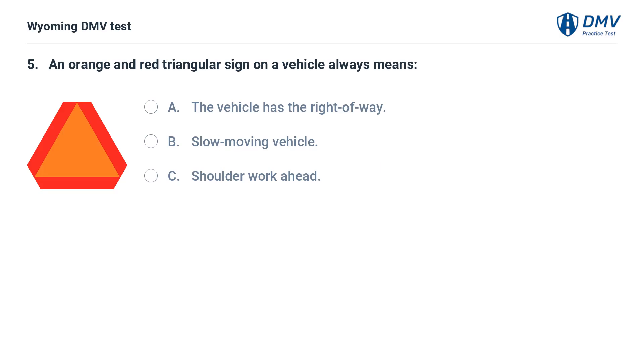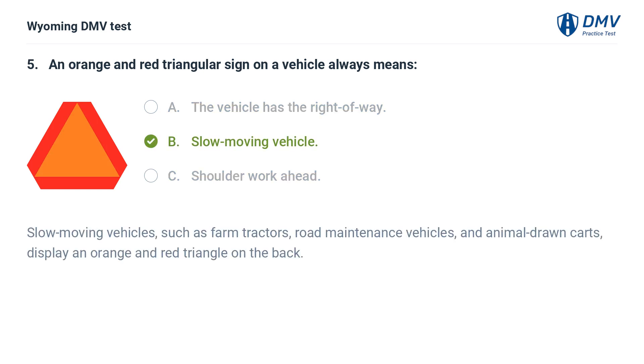An orange and red triangular sign on a vehicle always means: A. The vehicle has the right of way. B. Slow moving vehicle. C. Shoulder work ahead. Answer: B. Slow moving vehicle. Slow moving vehicles, such as farm tractors, road maintenance vehicles, and animal-drawn carts, display an orange and red triangle on the back.